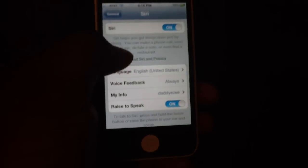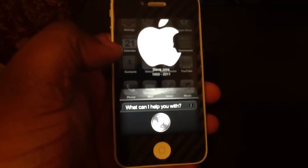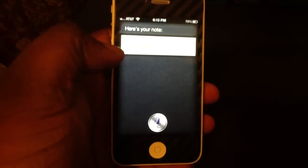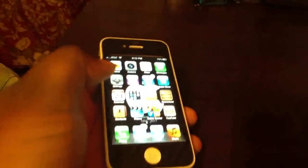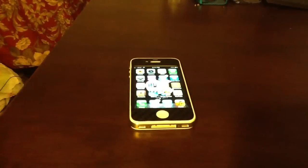So we're going to turn back on Siri. And that's it. Siri, make note, go to store. Here's your note. And there you go. That's setting up voice control on the iPhone 4S and being able to still use Siri's voice on your iPhone 4S.